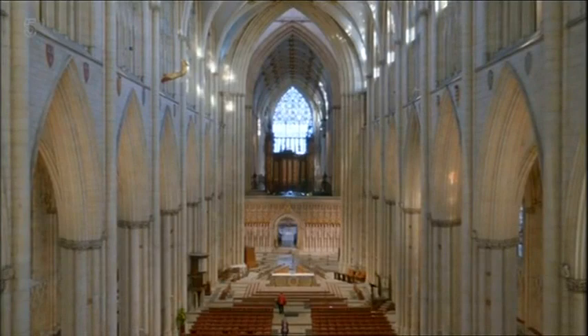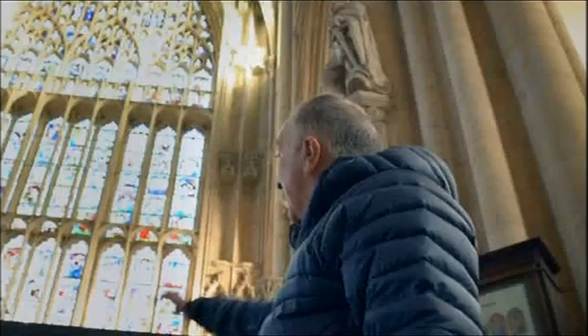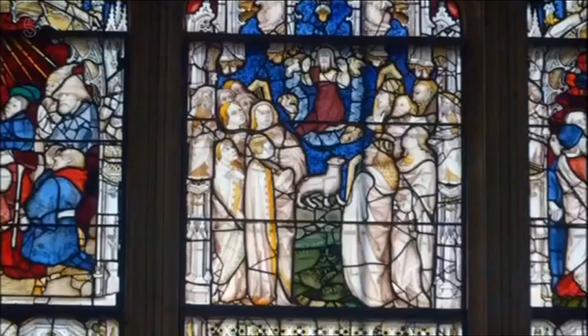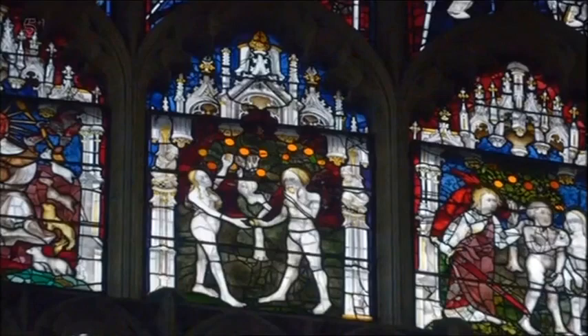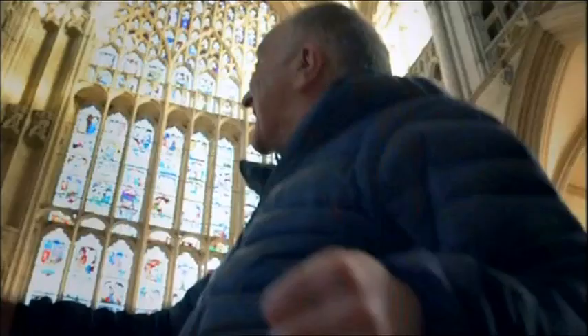These windows would have had a massive impact on the congregation. They were storytelling devices, and given that virtually nobody could read, let alone afford a book, these windows were virtually the only way that people could get to know the stories from the Old Testament. Each window told stories about the creation of the world and the predicted apocalypse at its end.